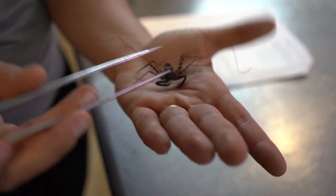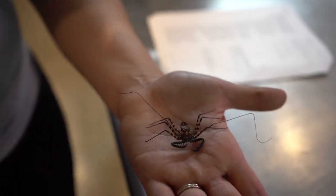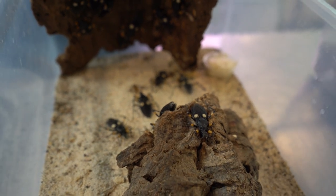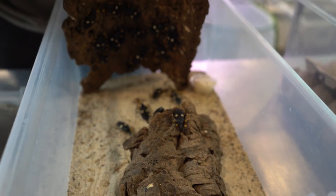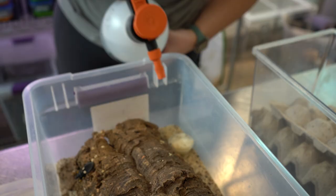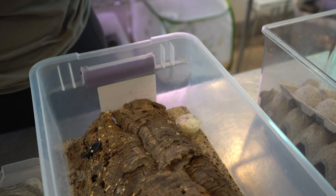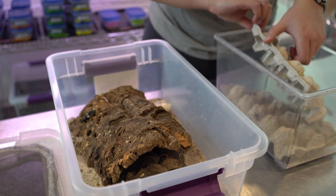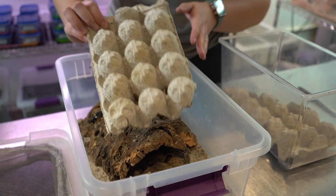Often carnivores will refuse food when they are preparing to shed their exoskeleton. The assassin bugs are carnivores that live in a group, so we're going to scatter feed live prey items since we can't track each individual's eating habits. We monitor the general body condition of the group, their growth rates, and their death rates to ensure that we're scattering enough prey items for everyone to be fed.